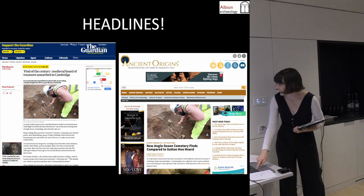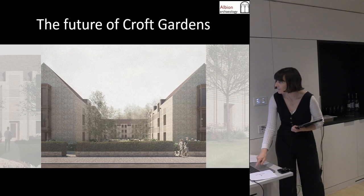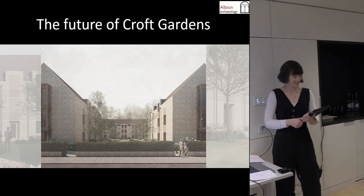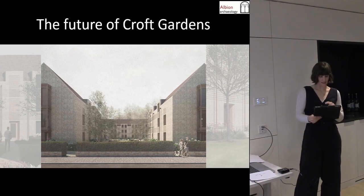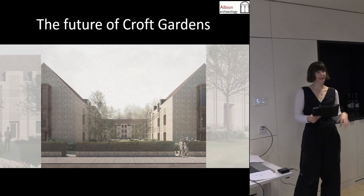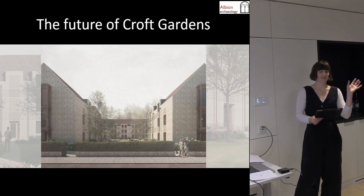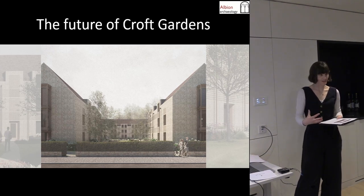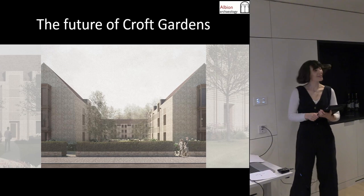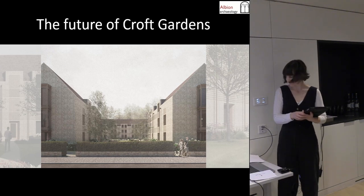This is the future of Croft Gardens. We're going to do a targeted program of scientific study including further radiocarbon dating, isotope analysis, and DNA analysis, which hopefully will shed light on the origins and lifestyles of the individuals buried at Croft Gardens. The university created a fellowship to put the site in its context and look at it further, so there's a little bit more money than your average developer site thrown at it, which is exciting.